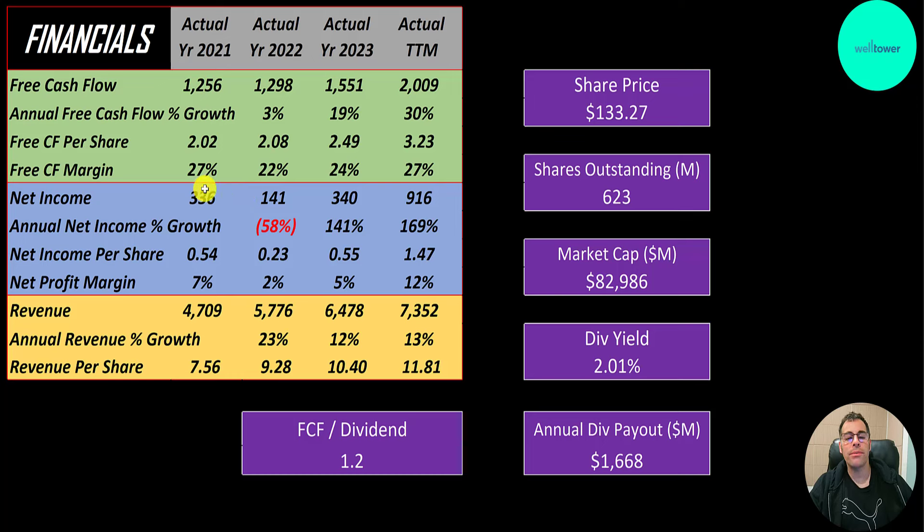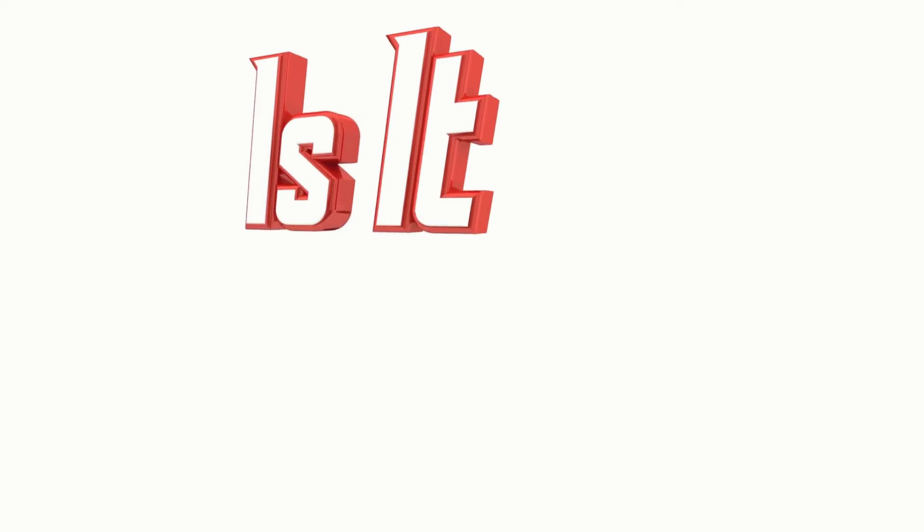Net income is the profit or loss on the income statement — revenue minus expenses. That jumped a lot from 2023 to the trailing 12 months, over $900 million, with margins of 12%, which is okay. Revenue, which is sales for the company, goes up each year from $4.7 billion to $7.4 billion. Most REITs pay a dividend. Theirs is 2%, which is on the lower side for a REIT, and they can only cover that 1.2 times with their free cash flow — so that's all they can afford.